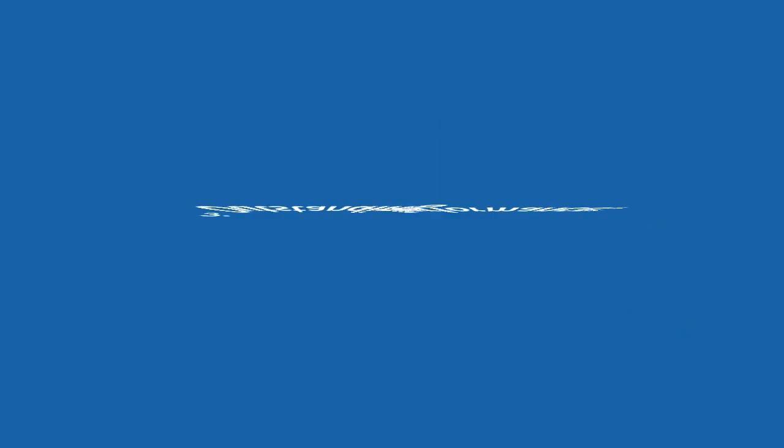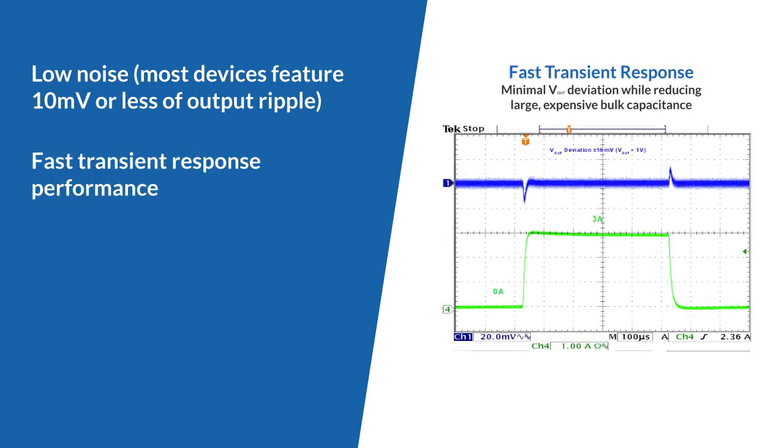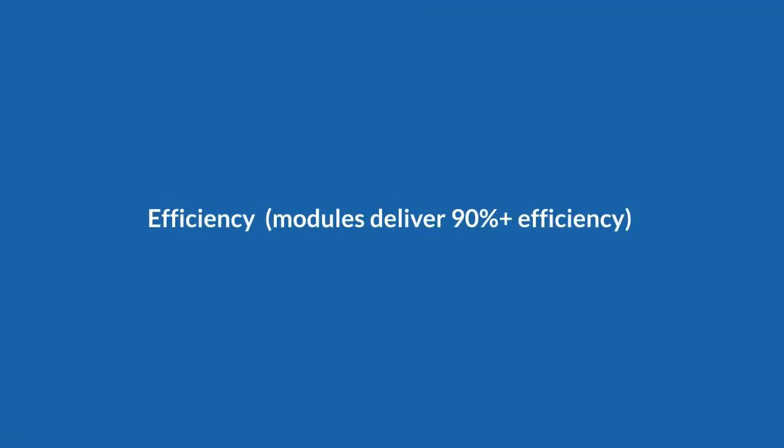Outstanding performance. Low noise — most devices feature 10 millivolts or less of output ripple. Fast transient response performance. Excellent EMI performance. Efficiency — modules deliver 90% plus efficiency.